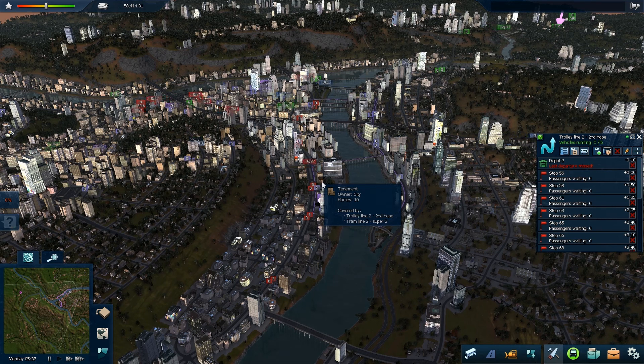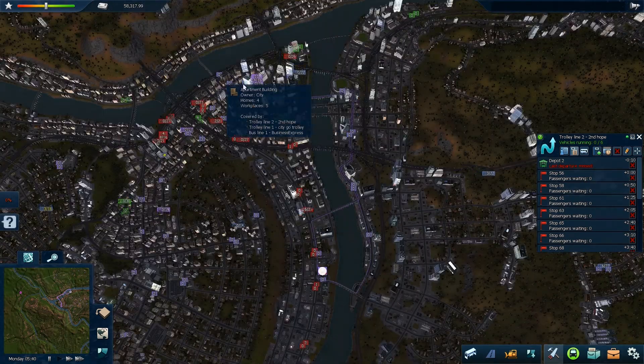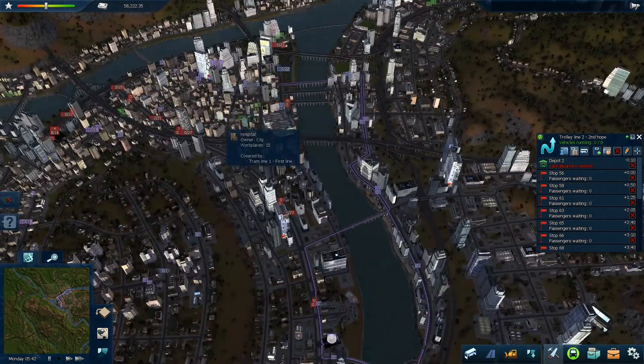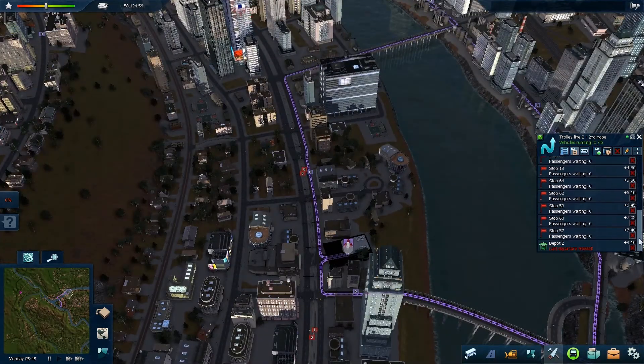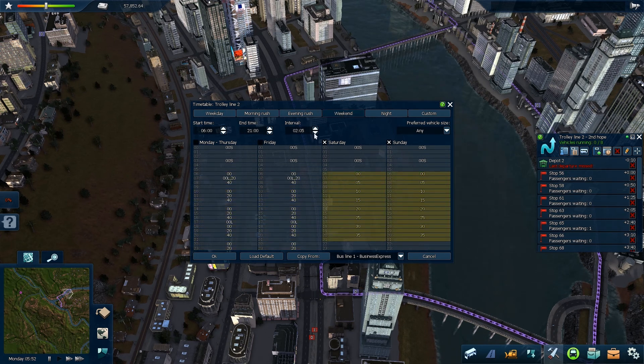We built the foundations of another trolleybus line, which is quite a nice line. It starts around here, goes up there, and goes into the middle of the city, connecting this side of the river to the business side. Let's put the frequency down to 120, because I think this could definitely be a busy line. Let's go to 140 for that and decrease the time.